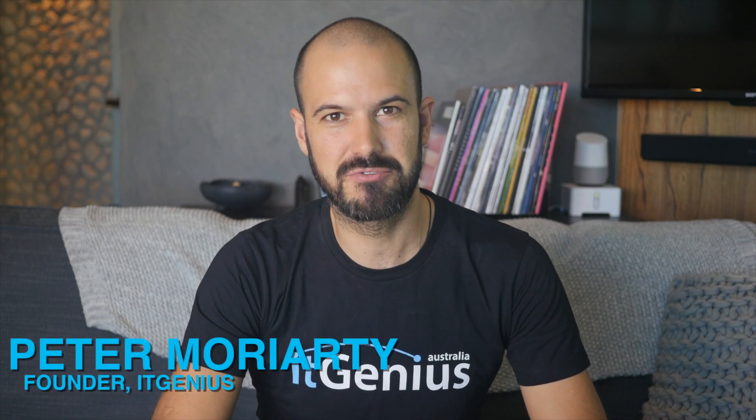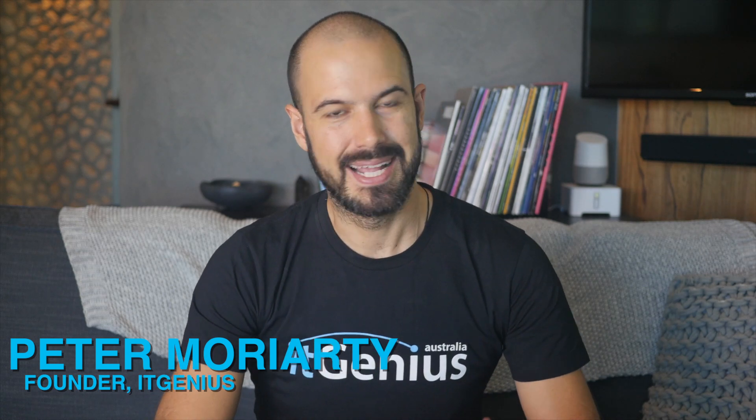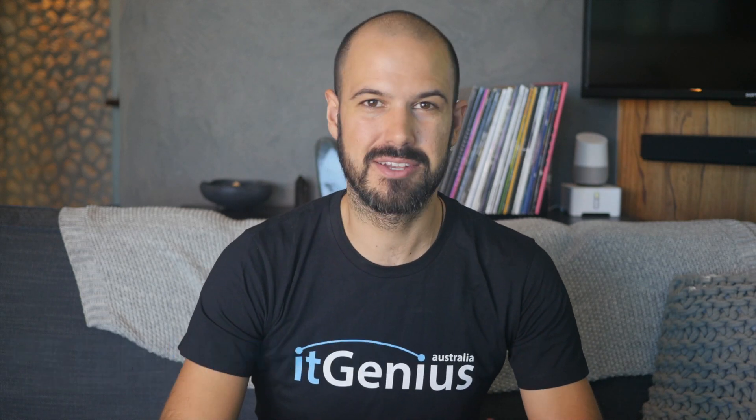G'day there, Pete Moriarty here. Google have just released a massive price update for all editions of G Suite, and oh boy, it's a big one. We're gonna be covering all the details on the increase in price across the G Suite plans, and also how you can save when it comes time to upgrade.